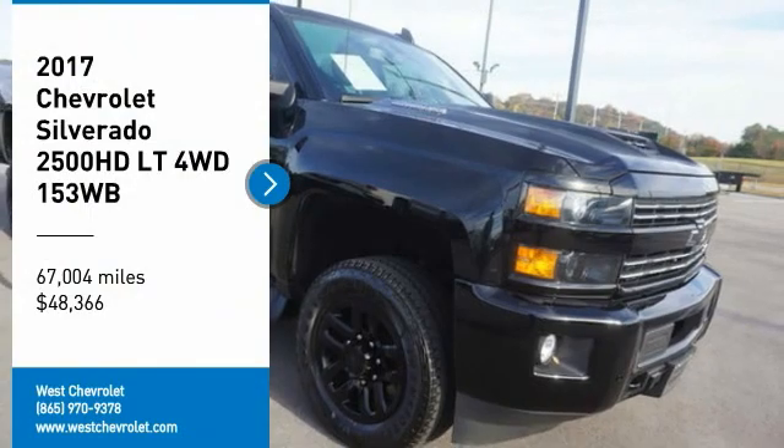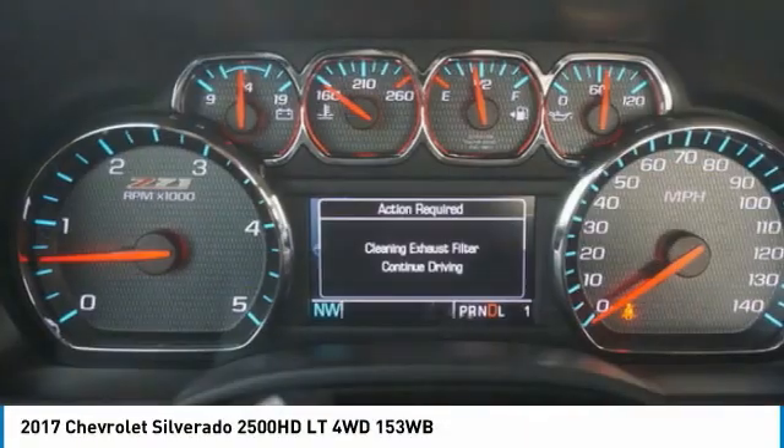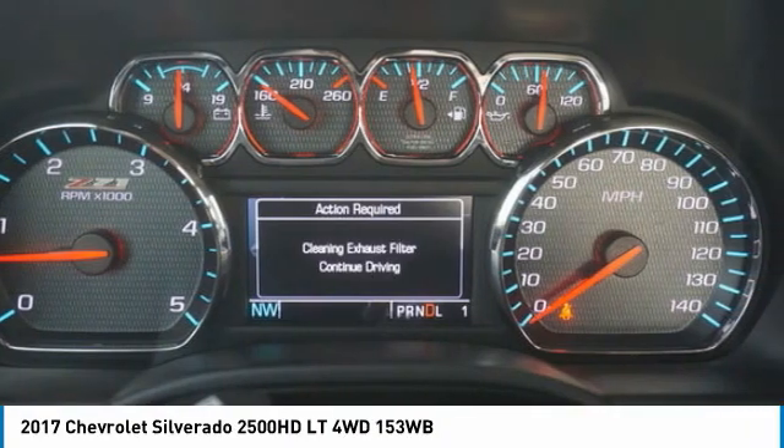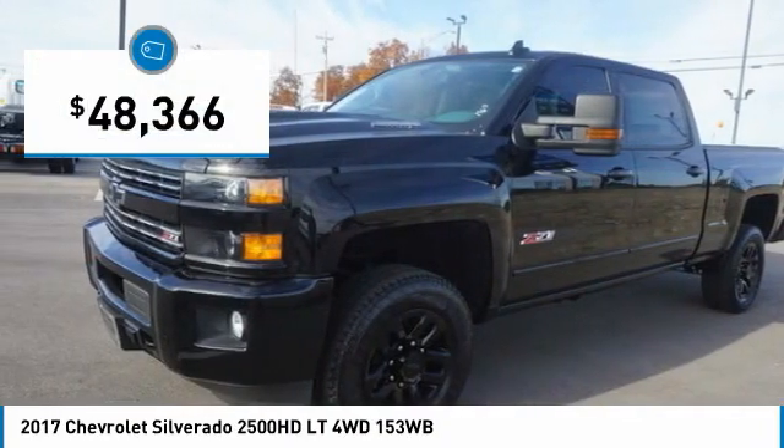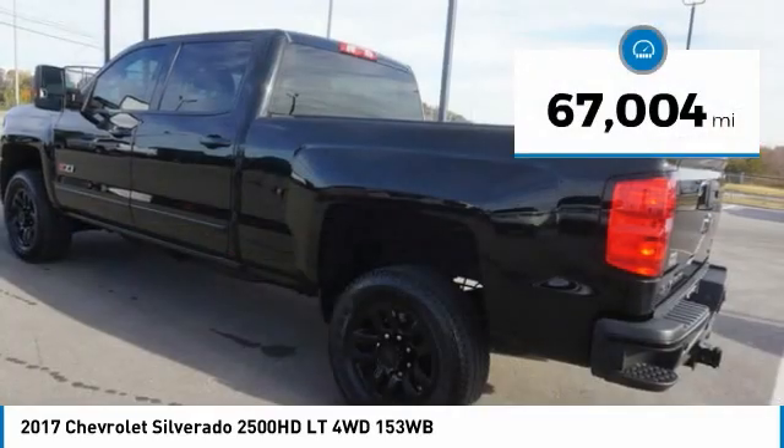We are pleased to show you the 2017 Silverado 2500 HD. This pickup truck pulls unlike any other and is priced below $50,000. This vehicle has less than 70,000 miles.